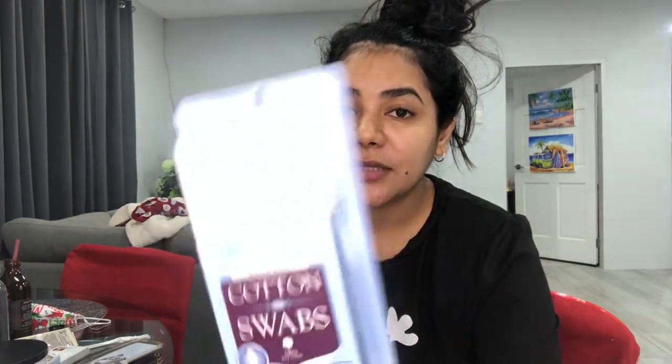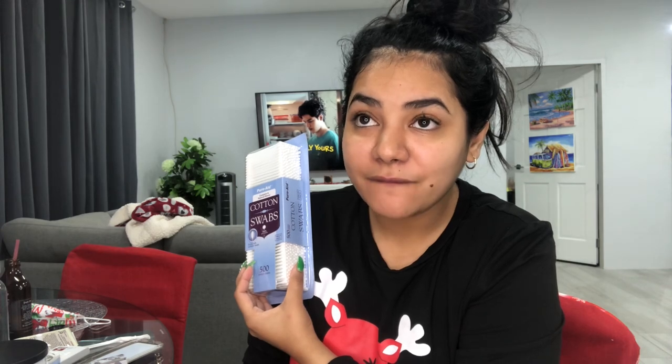Cotton swabs — because I have an obsession with cleaning my navel, morning and evening, every day, 365 days a year. Even if I'm totally wasted after a night out, I will stand in front of the mirror and clean my navel. That's how bad my obsession is — clean your navels, guys!